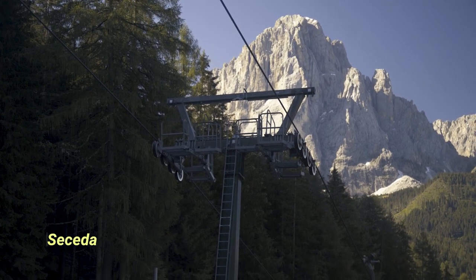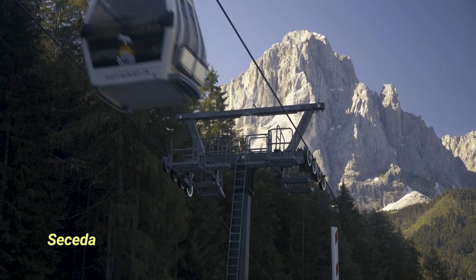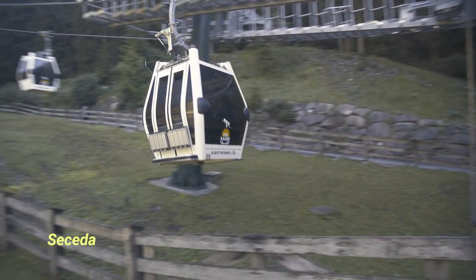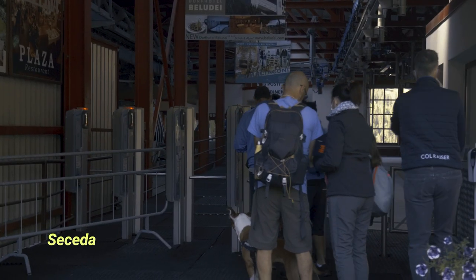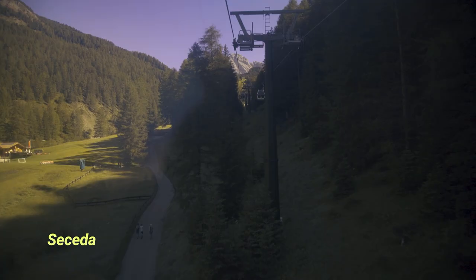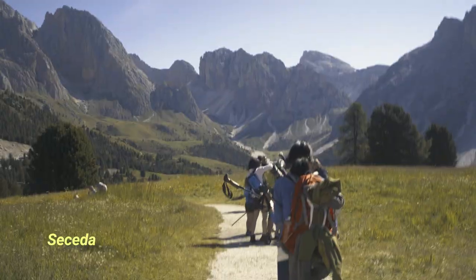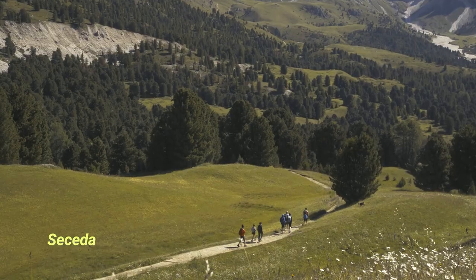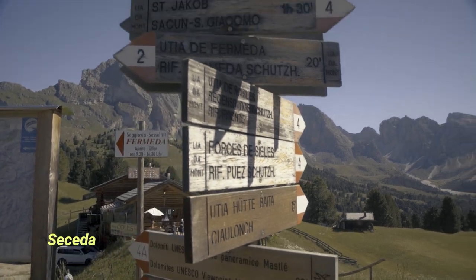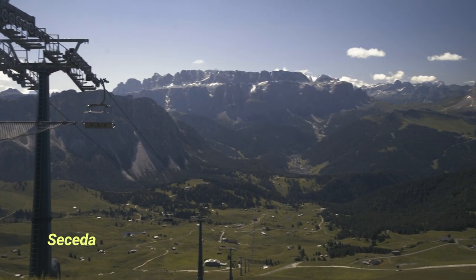Day 2 started with much better weather. Actually it was quite boring since there wasn't a single cloud in the sky. We still decided to go up the Secheda, which is an awesome place for photography even during daytime. Of course it would be possible to wait for sunset up there to get the golden hour light, but we didn't want to hike back down as it is a rather long hike and I already got those photos last year.